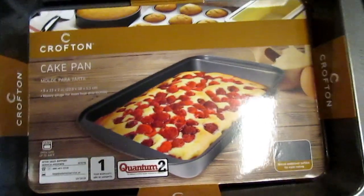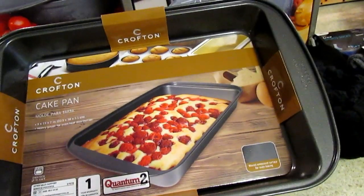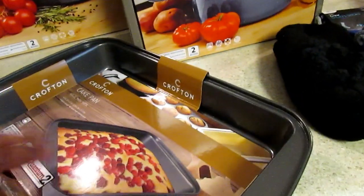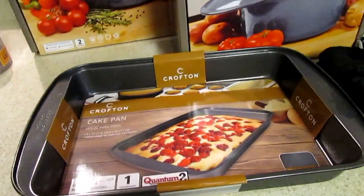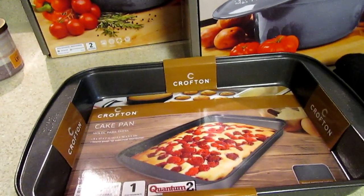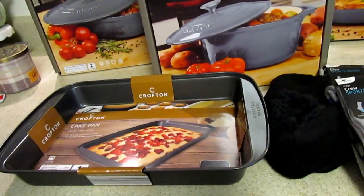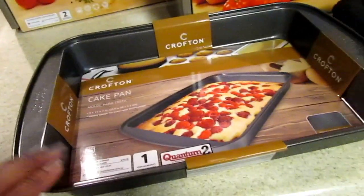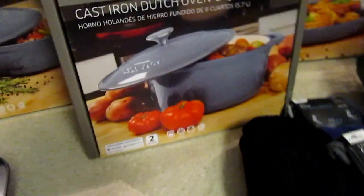I picked up this cake pan — I thought it would be really great as a casserole dish. It's not super deep, but I need one that's not glass. This is a 13 by 9 and it's two inches deep. Normally around this time they also put out cupcake pans — the dozen or 24-count ones and the jumbo ones — and they have silicone right now too. I already have circle cake pans, so this was $3.49, which I think is a great price.